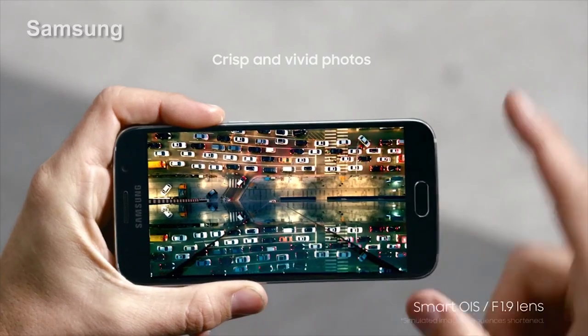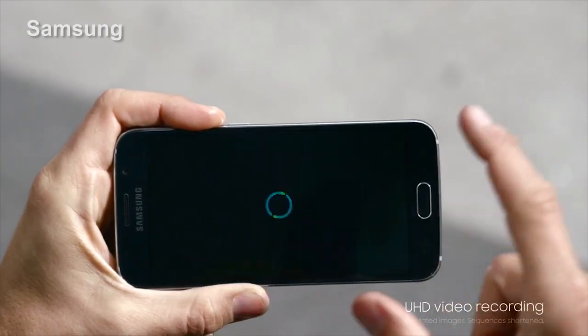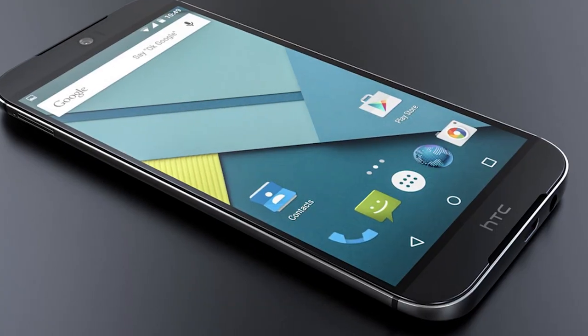But perhaps the most exciting thing about the Galaxy S6 is the build materials. Samsung replaced its traditional plastic construction with Gorilla Glass 4 and aluminum, addressing what is perhaps the biggest complaint among current Galaxy owners. This is designed not just to compete against the Apple iPhone, but also well-built Android phones like the new HTC M9.